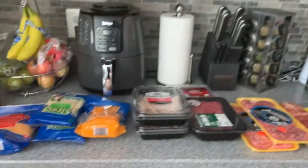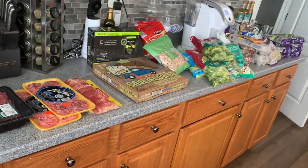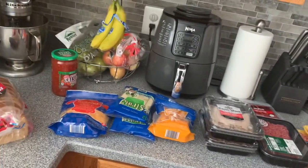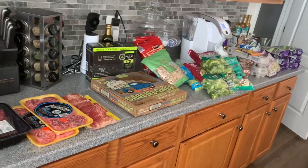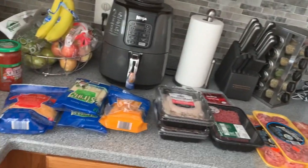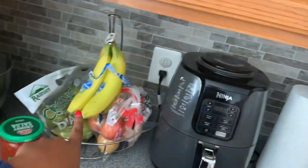Good morning everybody! Ronnie and I are starting our keto journey again — we're going to go for three months. I just got a grocery delivery, so I'm going to bring you a keto grocery haul. If you're interested in seeing what we got, keep on watching.